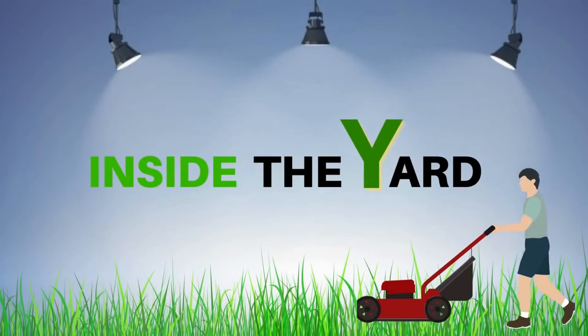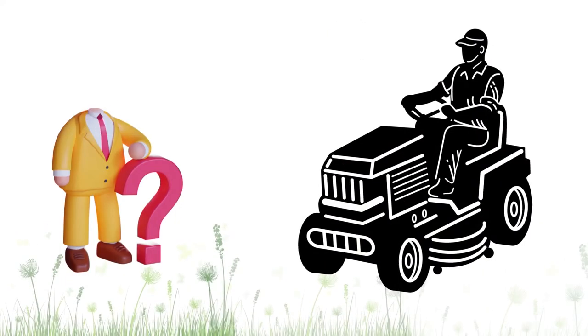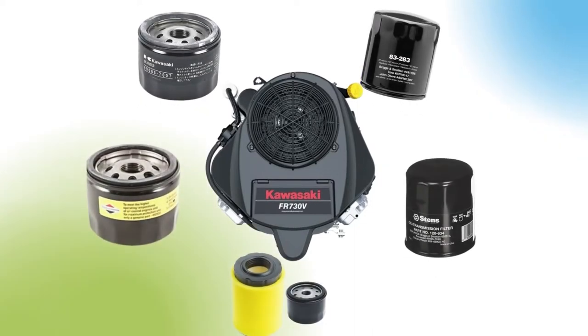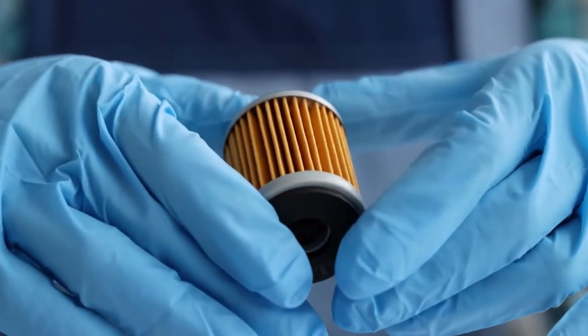Welcome to Inside the Yard. Who makes Kawasaki oil filters? Today's discussion will shed light on the questions revolving around Kawasaki oil filters, probe for the origin of its parts, and inspect how they are distinct from any aftermarket oil filters. So, to clarify your confusion, stick with us till the end.